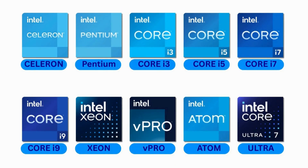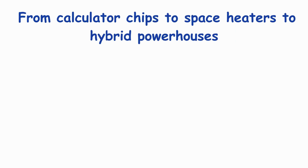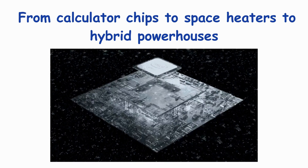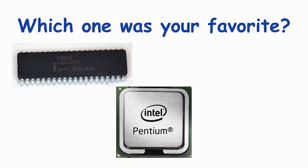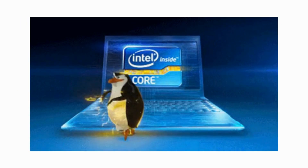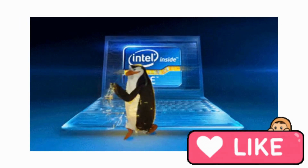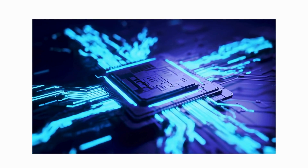And there you have it — 10 Intel CPUs that shaped our digital lives. From calculator chips to space heaters to hybrid powerhouses, Intel's evolution mirrors ours: smarter, faster, and occasionally overheating. Which one was your favorite? The retro 8086, the nostalgic Pentium, or the beastly 13900K? Drop it in the comments. And if you enjoyed this Silicon Safari, hit that like, smash subscribe, and remember: behind every great PC is a tiny chip doing billions of things while you complain about lag.